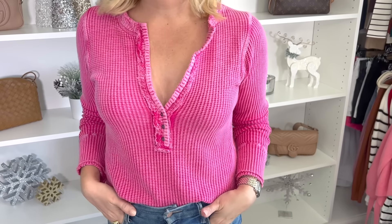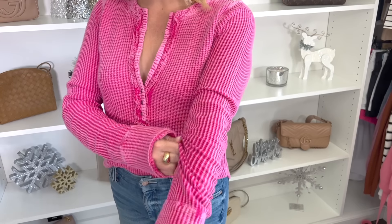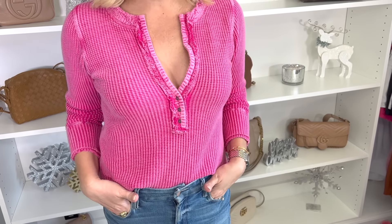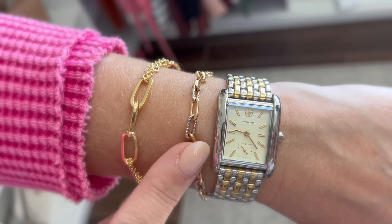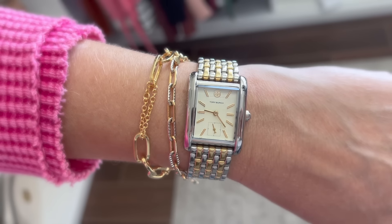I wanted to share what I'm wearing today — a great shirt to style with jeans and boots. This is a henley by Free People in cream, and I liked it so much I also got it in a vibrant pink shade. For jewelry today I have on my little teardrop earrings, my Tory Burch two-tone watch, a couple of chain link bracelets — one mixed metal with gold and silver, the other more traditional gold — and a chunky gold ring.